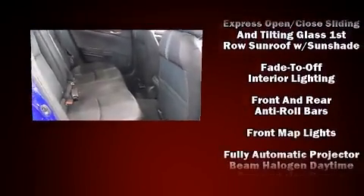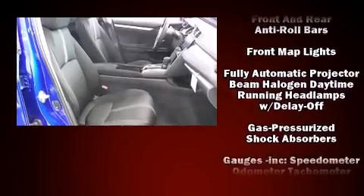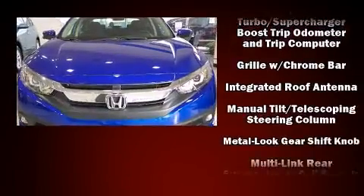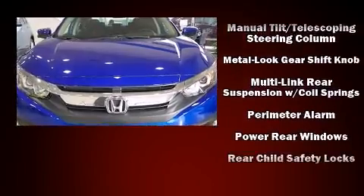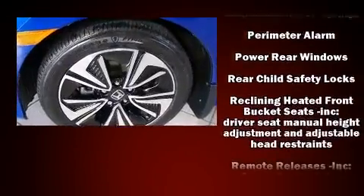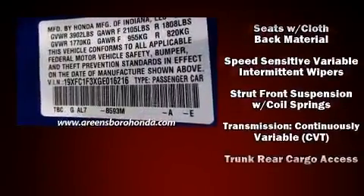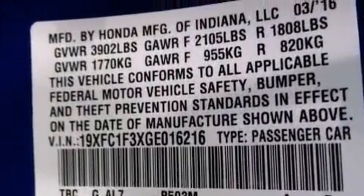Honda ensures the safety and security of its passengers with equipment such as front and side impact airbags, traction control, a security system, and four-wheel disc brakes with ABS. This car was designed with safety in mind, allowing you to drive with even greater assurance.